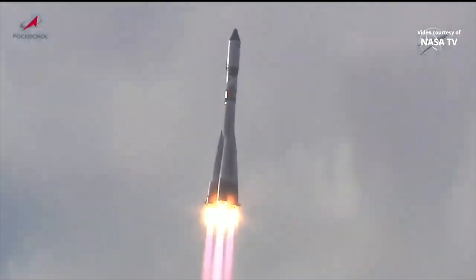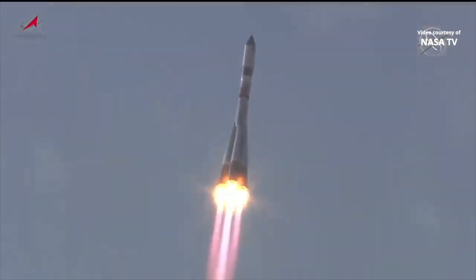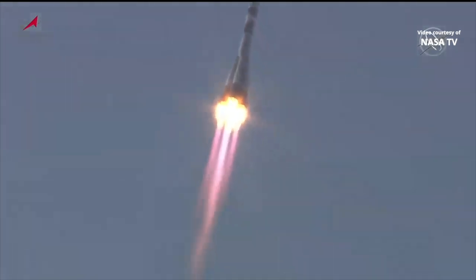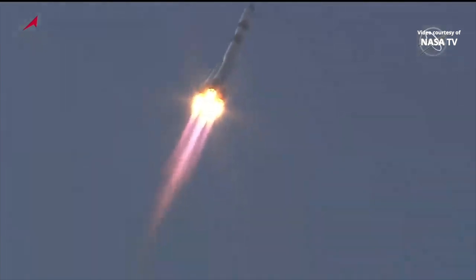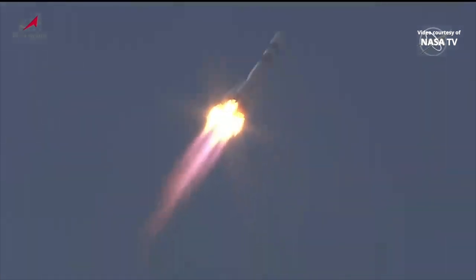All first-stage engines reported operating normally. The booster arcing out to the northeast, beginning its fast-track two-orbit journey to reach the orbital outpost. Thirty-five seconds into the flight. All engine performance reported normal. Roll program has been completed.